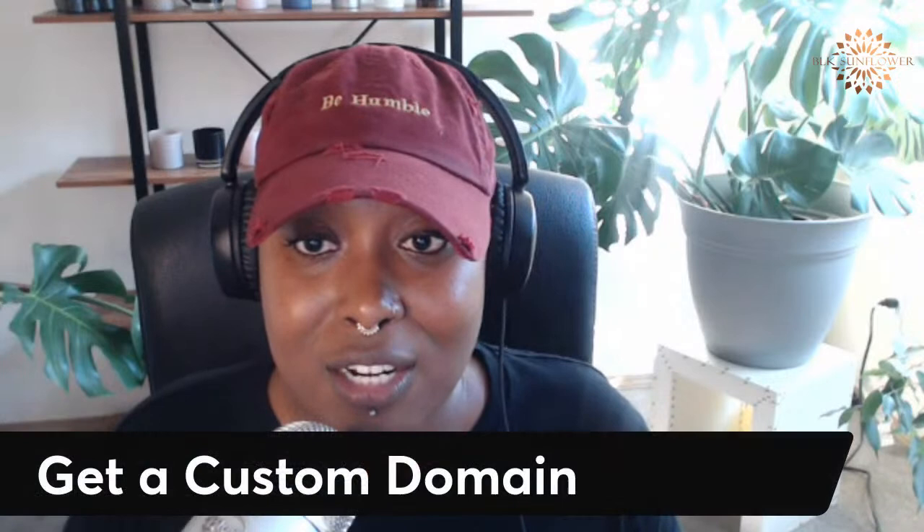Without further ado, we are going to get started with 10 tips for setting up your Shopify store. This is in no particular order, but these are things that will definitely help your business move along. We're going to get started with the first one.